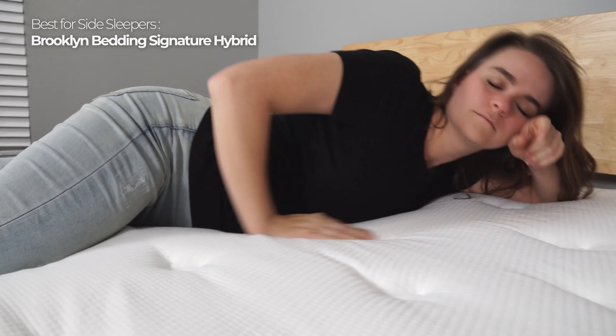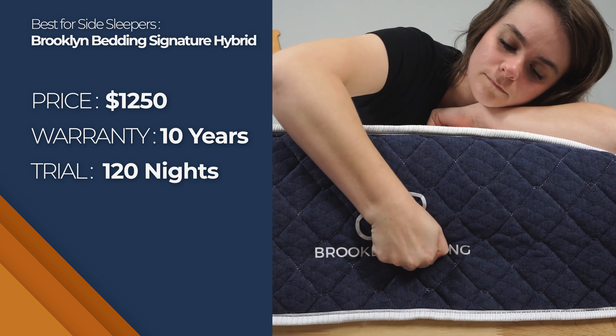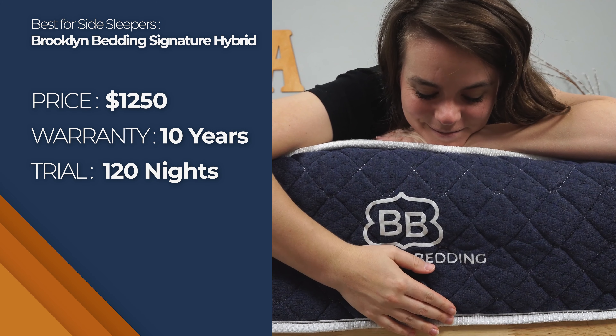If you have a partner that's a combo back or stomach sleeper, the medium should suit both of you. The Brooklyn Bedding Signature Hybrid comes with a 10-year warranty, a 120-night risk-free trial period, and free shipping. A queen size goes for around $1,200.